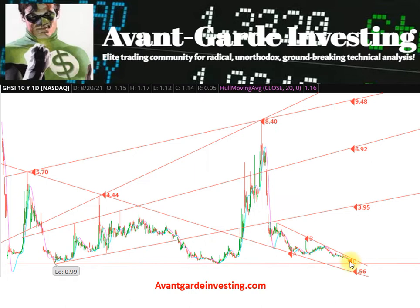Accumulation has been taking place in an ending diagonal following the drop after the February 11, 2021 high at $8.40. A break below a dollar could fuel panic selling and stop loss triggers to produce a fast drop toward 50 to 60 cents.